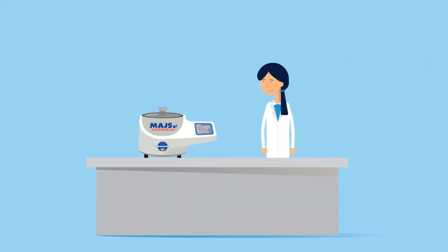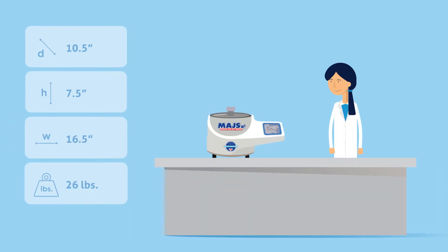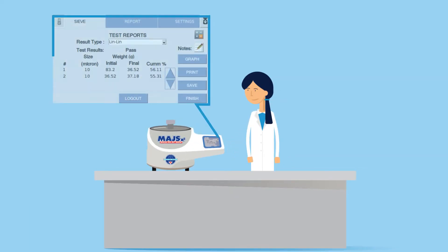The Micro Airjet sieve is ergonomically designed and lightweight with a small footprint to maximize bench space. It features user-friendly software with intuitive touch screen controls, and is easy to operate, offering long-term performance with minimal downtime.